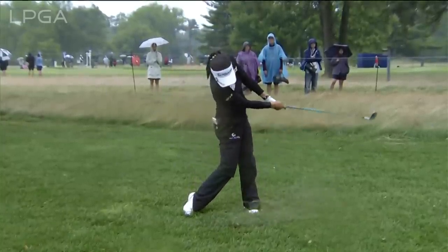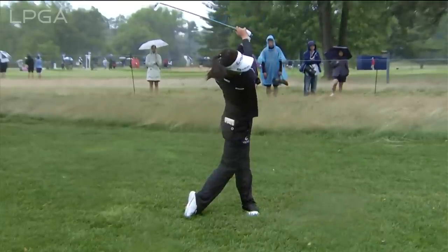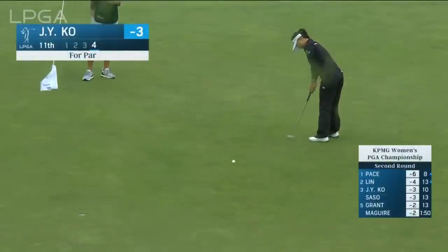Beautiful impact position — look at her head right over the ball. And wonderful extension through, trying to avoid allowing the club face to close. The club face, the grooves, and the ball. Code chip to here — this for par.